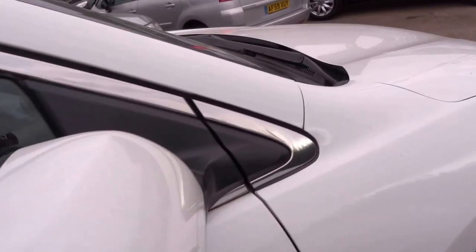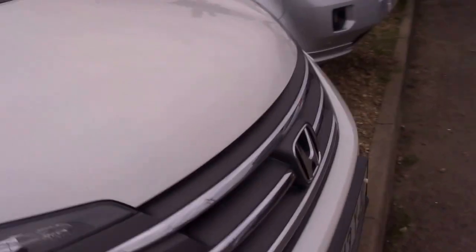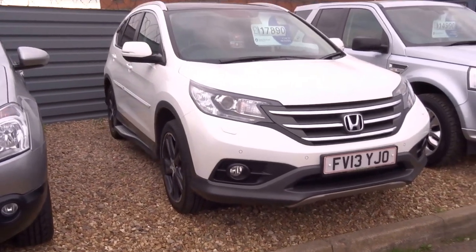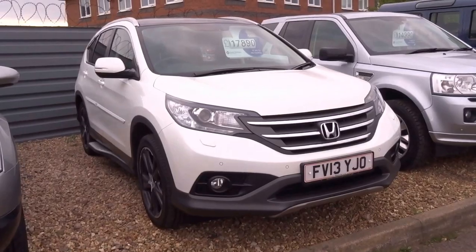The tax is just £185 for the year. It's only insurance group 27. It's got the Xenon headlights — it's a lovely, lovely looking car. If you have any interest in this car, please do give us a ring.